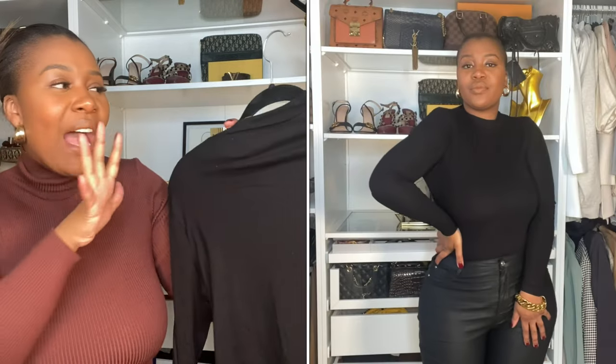The first wardrobe basic I'm going to be styling is this black turtleneck bodysuit. I live and love bodysuits because they're great for layering and go with anything. Having a turtleneck just adds that hint of luxury — it elevates your outfit and adds that effortless chic without even trying. I absolutely recommend everyone gets this as a wardrobe basic.